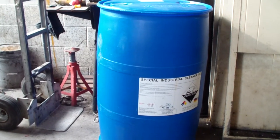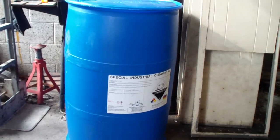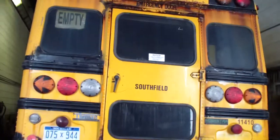This is Dan Tweed with Hydrochem Systems out of Grand Rapids, Michigan. We're at another school — Southfield Public School.